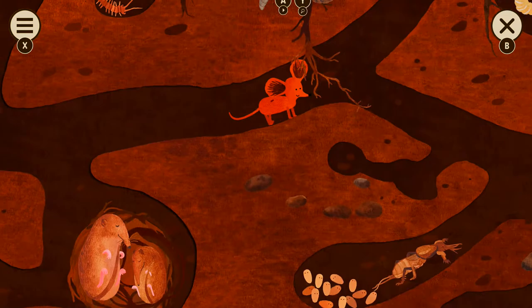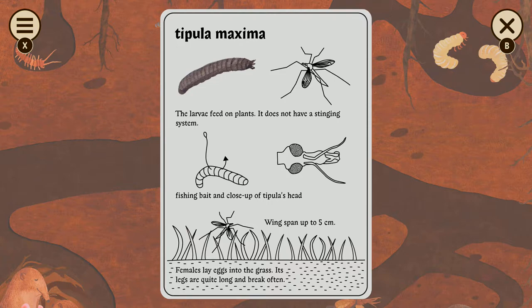Did you not watch Nature of Things when you were growing up? Of course I did. This is awkward. Look at this — it doesn't have a stinging system. Well, that's good.